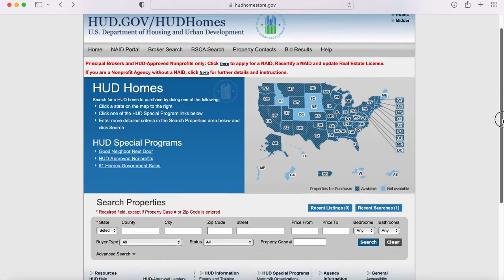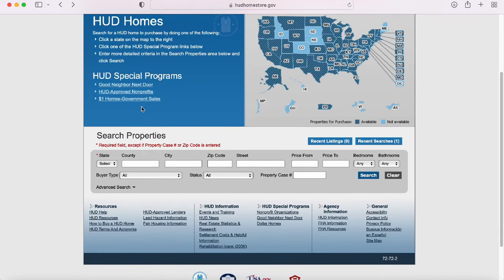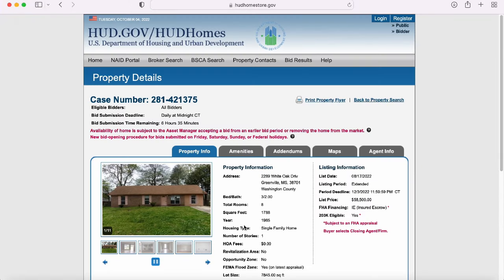Coming in next is HUD.gov, which houses foreclosed properties where the owner defaulted on an FHA loan. These properties are listed by state, and some of them qualify for a 203k loan, in which you're able to wrap the repairs of the property into your overall loan — because remember, a lot of these properties are fixer-uppers.